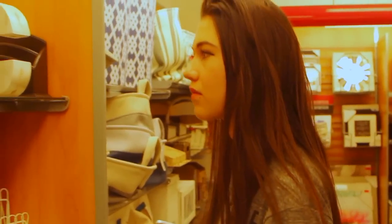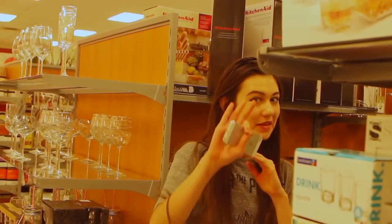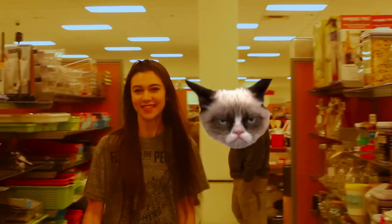I was looking around and the prices at a lot of places were really expensive, so I decided just to make room decor with stuff I had at home — just randomized.